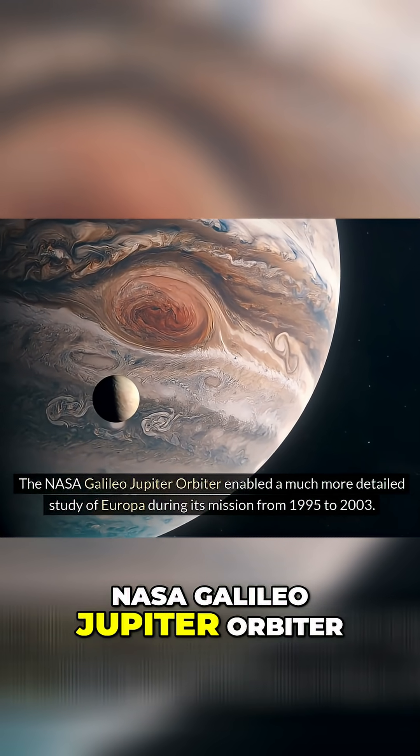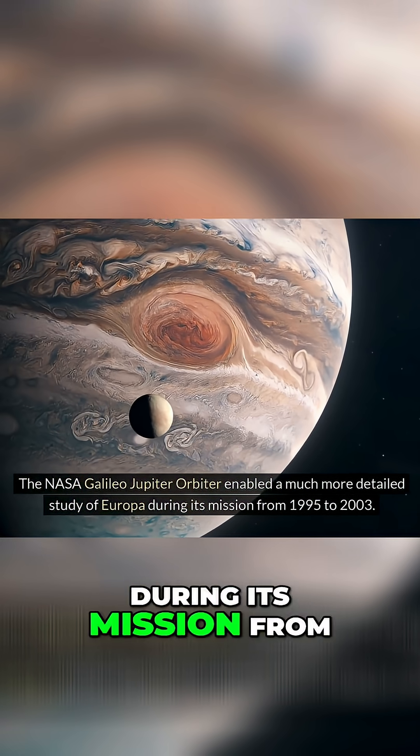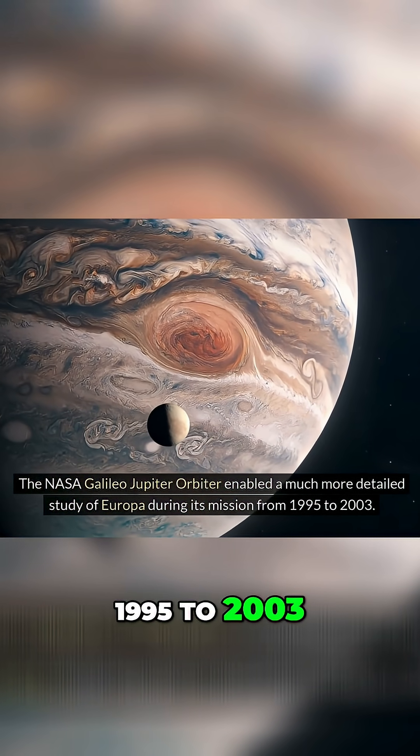The NASA Galileo Jupiter Orbiter enabled a much more detailed study of Europa during its mission from 1995 to 2003.